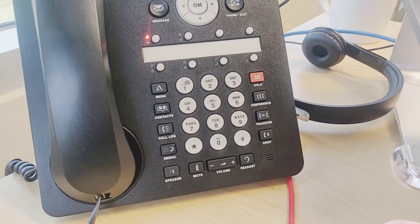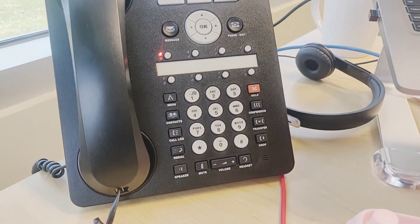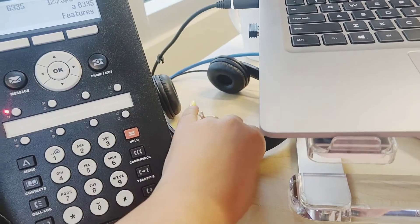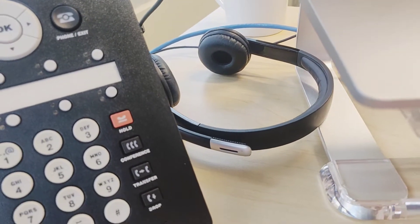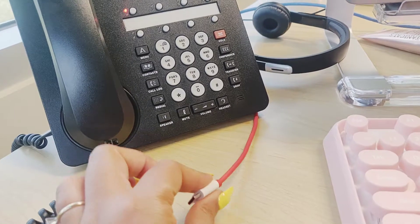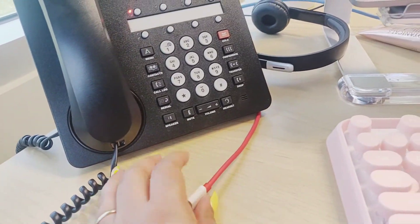So on this corner I have my work phone, which is a basic black telecom phone. I have my headphones and speaker for when I have my Zoom or Teams meetings, and I have my charger which is attached to the back to charge my cell phone.